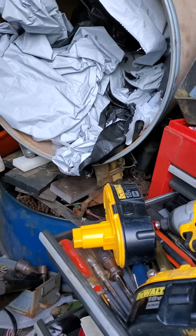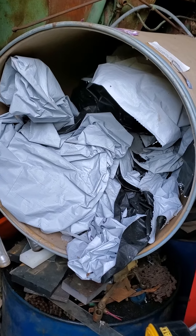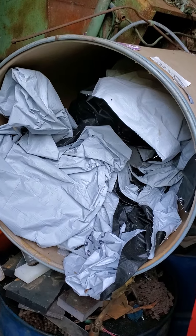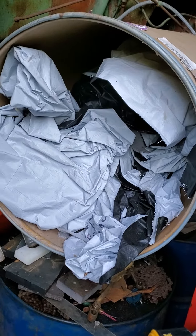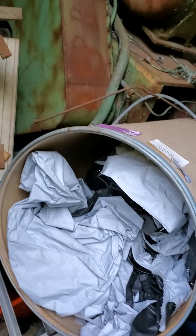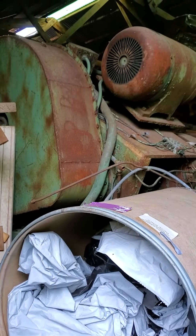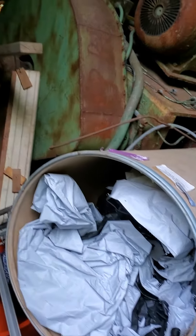Hey folks, just a quick little goofy video here. This is a 55-gallon paper drum sitting in that machine shed. I'm here just taking a couple of things apart. There's a big press behind it. You can see it's just my shed here in the background.